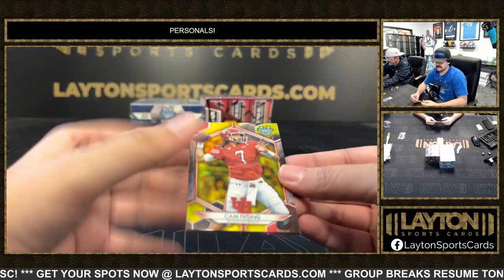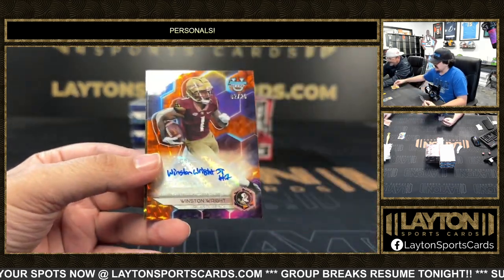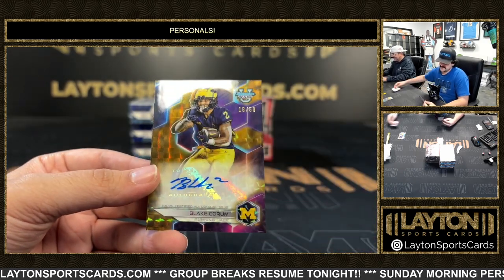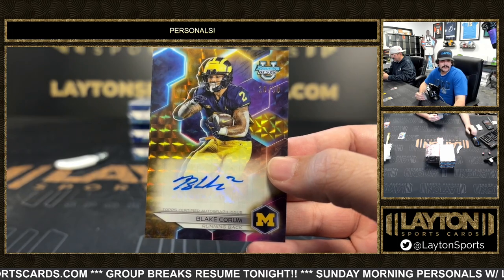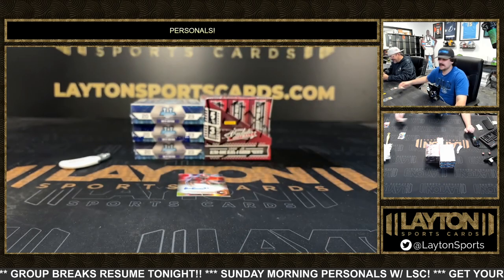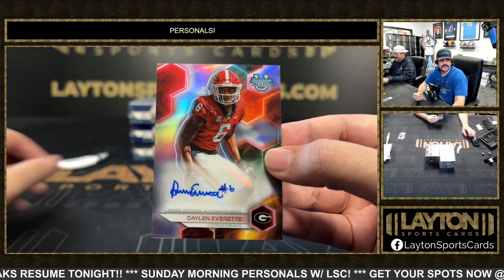Troy Franklin for Oregon to 150 is a blue Kyle McCord, Kyle McCord. To 75 a Cam Rising on the yellow for Utah, and orange to 25 is for Knolls Winston. Knolls orange to 25, and then we have a Blake Quorum on the gold out of 50 — the Michigan running back, this guy runs hard. Refractor auto is going to be Dalen Everett for Georgia.